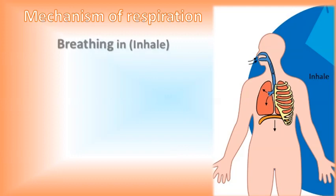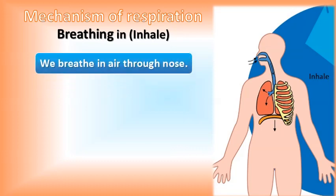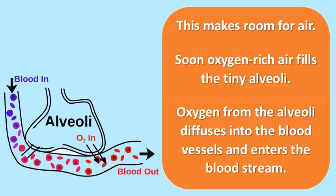Mechanism of respiration — breathing in, also known as inhaling. We breathe in air through the nose; the air comes down the trachea and reaches the lungs. As we breathe in, the muscular sheet called the diaphragm flattens to allow the lungs to expand. As the diaphragm flattens, it helps our lungs to expand, making room for air. Oxygen-rich air fills the tiny alveoli, and oxygen from the alveoli diffuses into the blood vessels and enters the bloodstream.